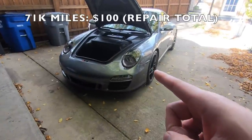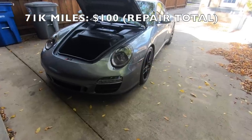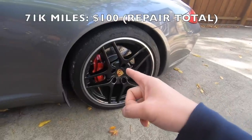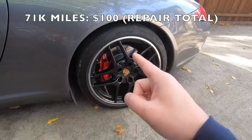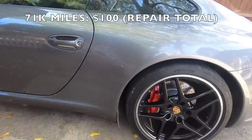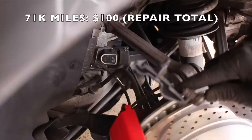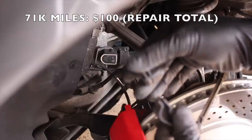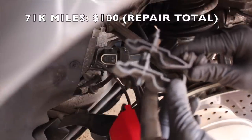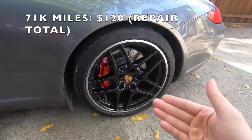The next issue occurred at 71,000 miles involving the headlights. I got a fault code saying the headlights weren't functioning properly, which pointed to a headlight leveling sensor issue. On the control arm of the rear wheel there's a headlight leveling sensor that senses the pitch of the nose and adjusts the headlights accordingly. When I took off the sensor, the bracket was cracked and had been held on with epoxy. I ordered a used replacement on eBay for about 20 bucks, replaced the sensor and bracket, and that fixed the issue completely.